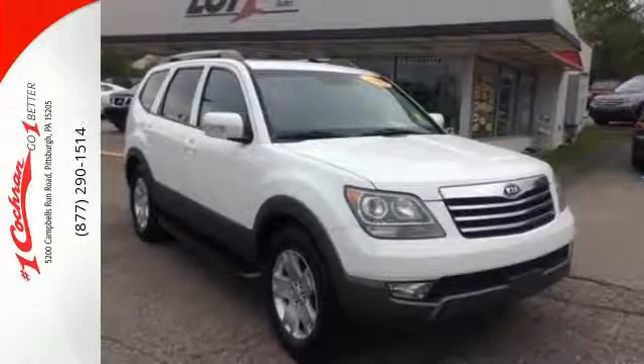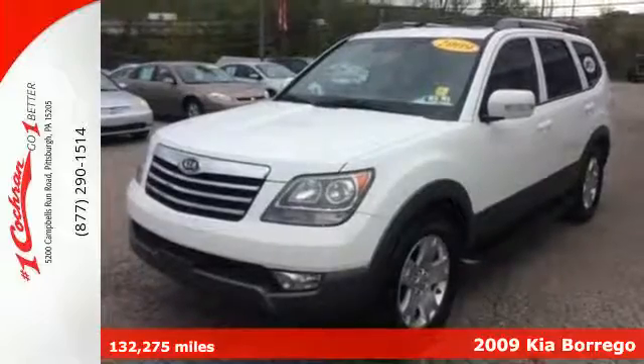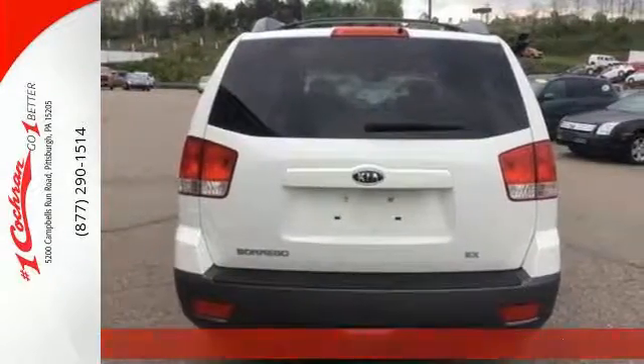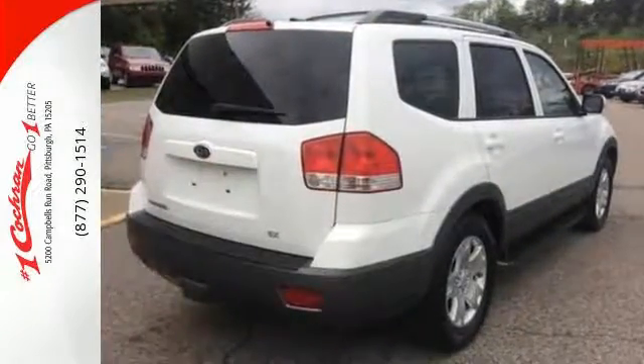It's a 2009 Kia Borrego. The Borrego was built with convenience and luxury in mind, with features including a premium AM FM CD player with MP3 playback, an auxiliary MP3 audio input, satellite radio, and USB connection.